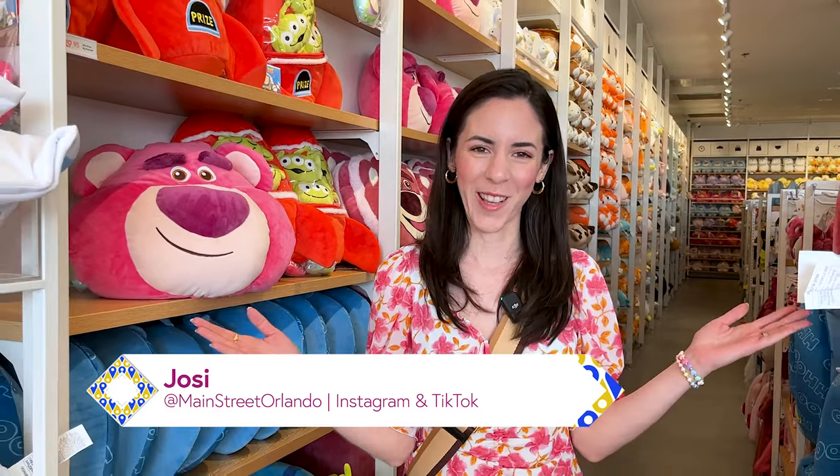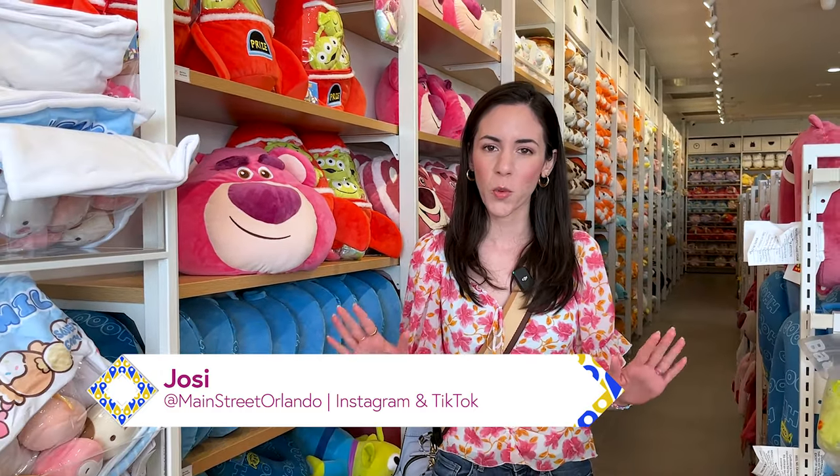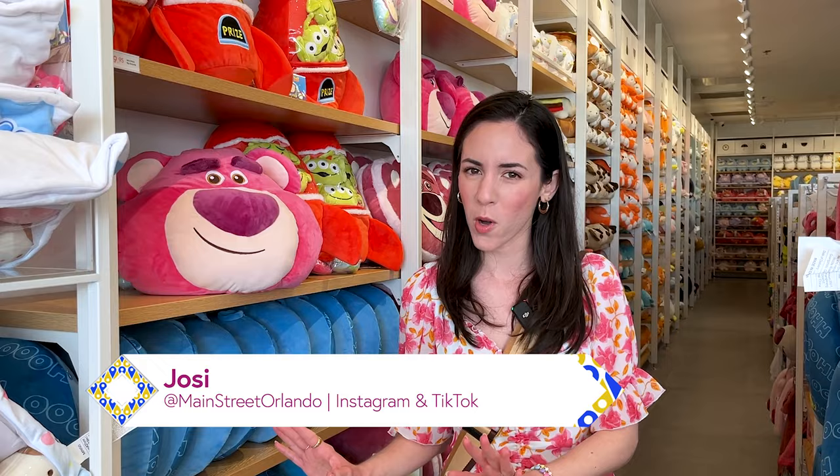Welcome to my channel Main Street Orlando. My name is Josie and today we're here at the Miniso store located in Orlando, Florida to tour the cutest yet most affordable and high quality Disney, Sanrio, and Universal IP licensed products. Let's go.